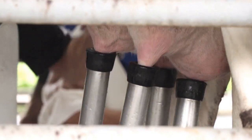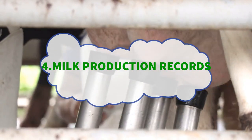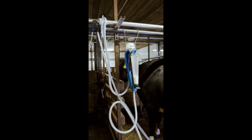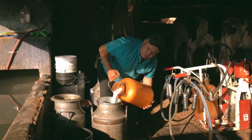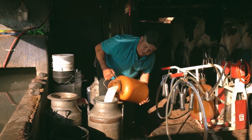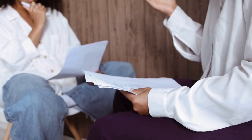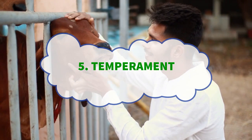Number four: milk production records. Review the cow's milk production records if available. Data on daily yields and lactation patterns can provide insight into her productivity. Ask for this data from the farm office, the farm manager, or whoever is taking you around — if they are kind, they will provide you with such data so you can analyze them.